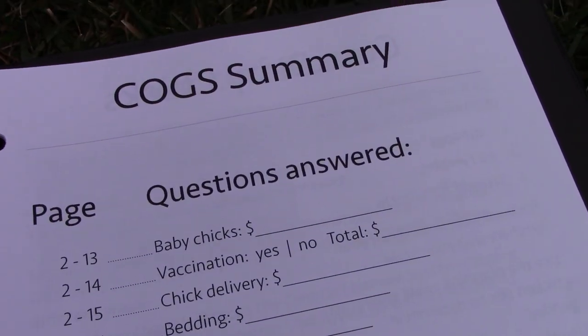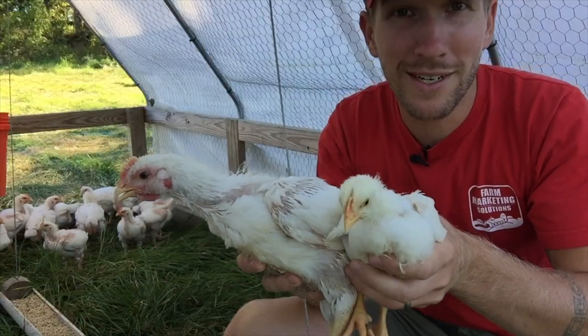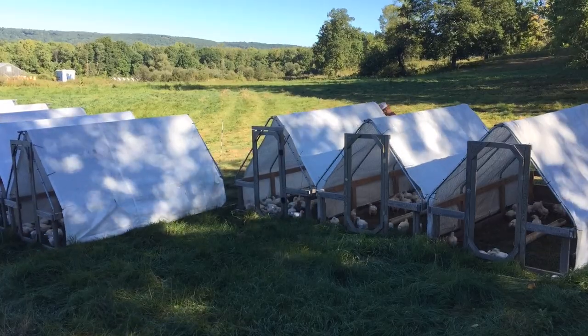By the end of the exercise, you will have a budget to set up your poultry farm or homestead, you will know what it costs to raise each chicken, and you will have the confidence to get started.